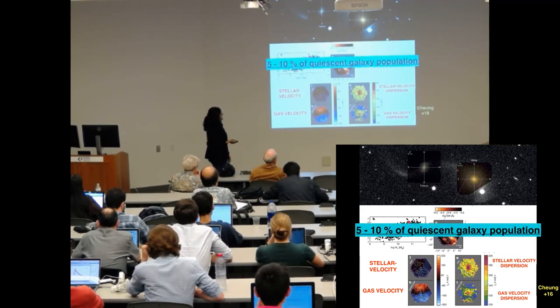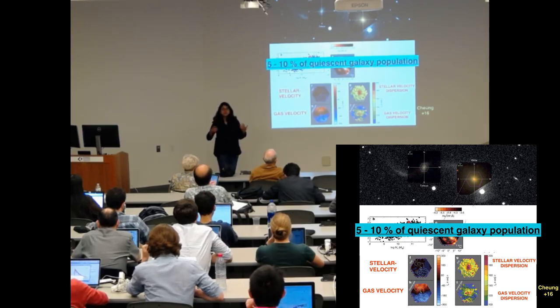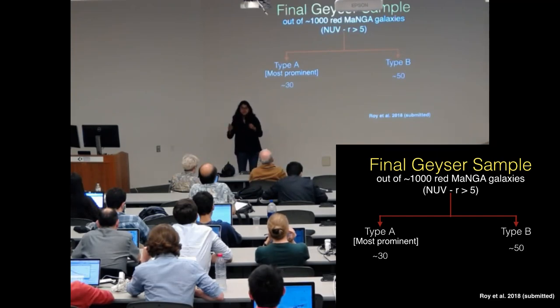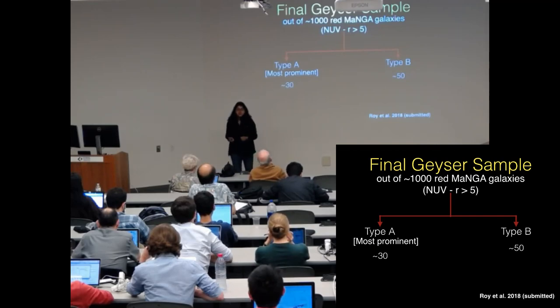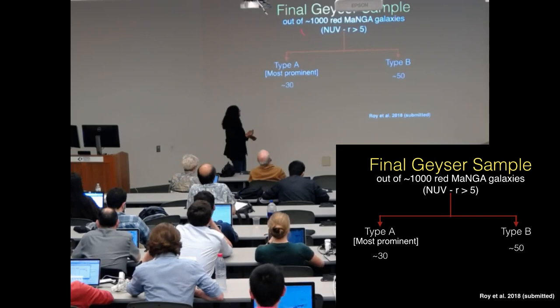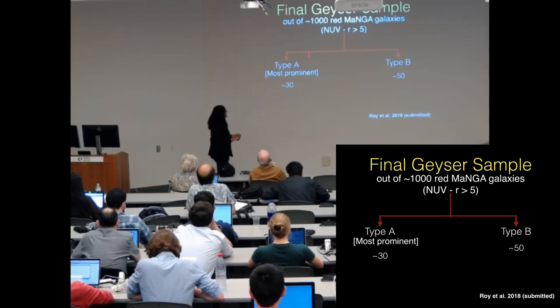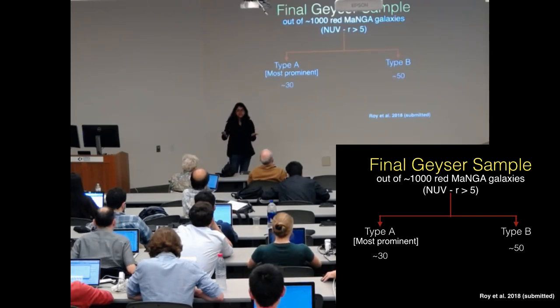Surprisingly, this type of galaxy is very common. It was found that about 5 to 10 percent of the local quiescent population make up the red geysers. We went back to the MaNGA data and visually inspected all the red MaNGA galaxies, actively searching for these signatures. We found about 80 red geysers in our sample of about a thousand red MaNGA galaxies — quite a lot.